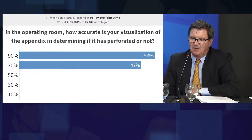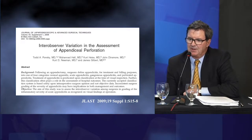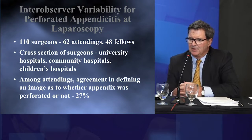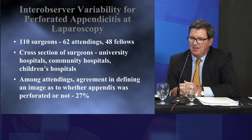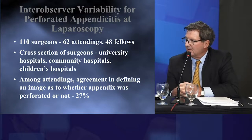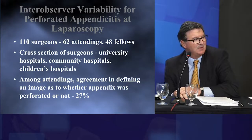In this paper — Dr. Ponsky was the lead author — titled 'Inter-Observer Variation in the Assessment of Appendiceal Perforation,' published in 2009, 110 surgeons were involved: 62 attendings and 48 fellows, including both adult and pediatric surgeons from university, community, and children's hospitals. Among the attendings, agreement in defining an image as perforated or not was only 27%. The answers suggested 90 or 70%, but in point of fact, there's wide variation in what each of us thinks is perforated appendicitis.